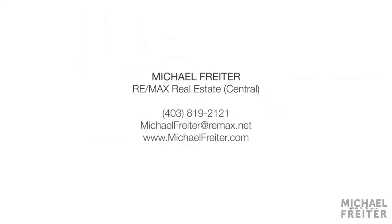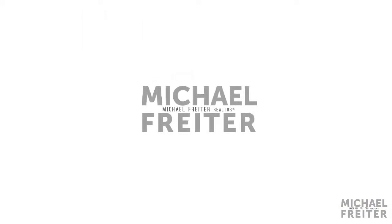For more on this property or to view the full video tour of this stunning home, please contact Michael Frater at RE-MAX Real Estate Central. Thank you for watching.